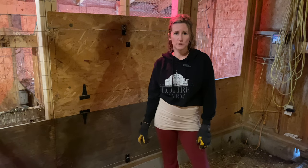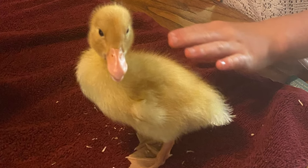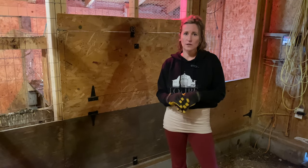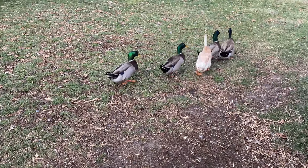Duck feed is extremely important. It has niacin in it, which is a B vitamin, and ducks do need that — especially during the growth development stage because it helps with leg development. Without it, they'll end up with crooked and weak legs. So do make sure that the duck feed you choose has niacin in it, or you add niacin in another form.